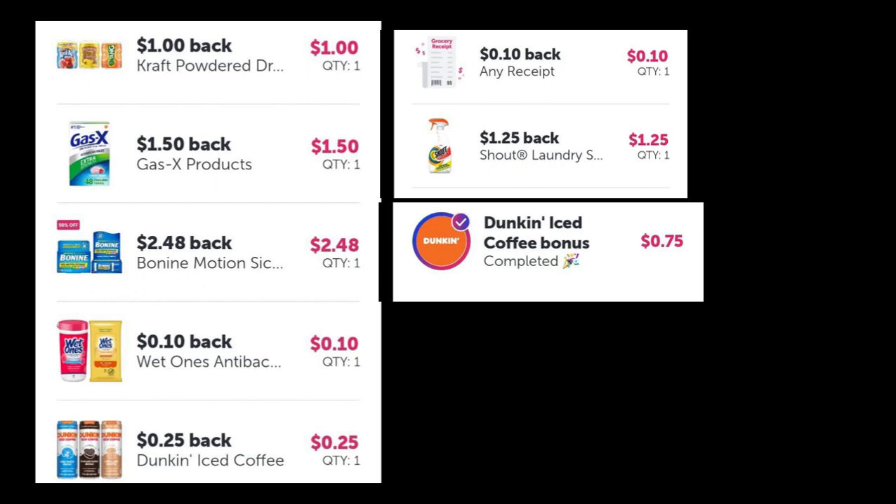I also got an any-receipt item — you get credit for that. And I finished the Dunkin' Donuts iced coffee bonus. I'm working towards finishing a bonus for $5 and I need about four more offers now.